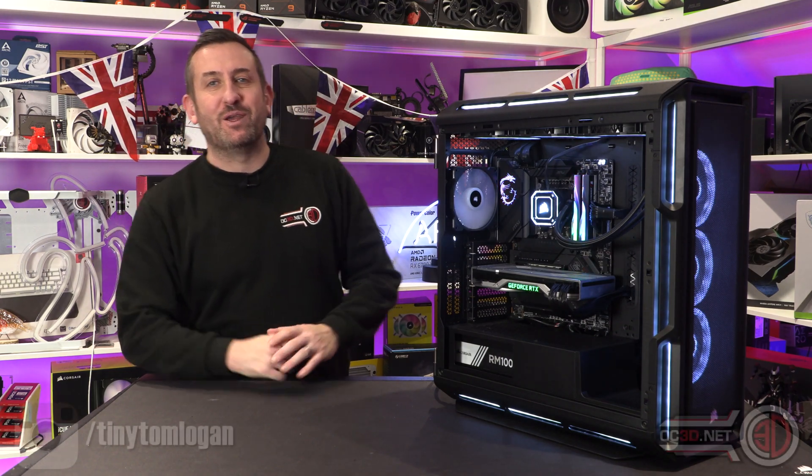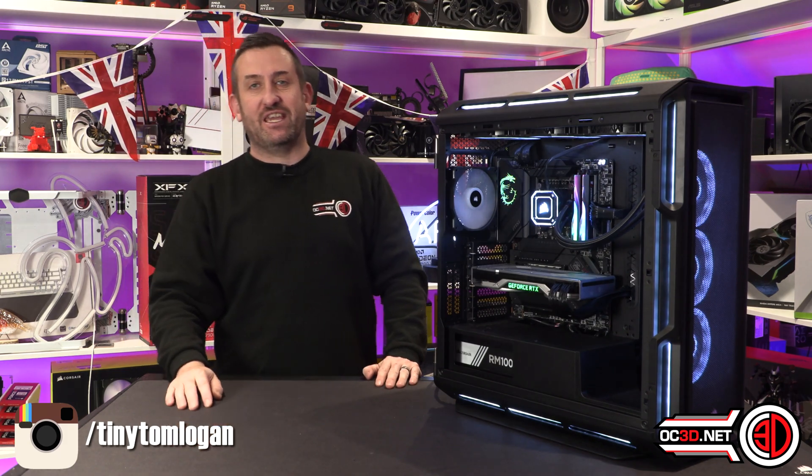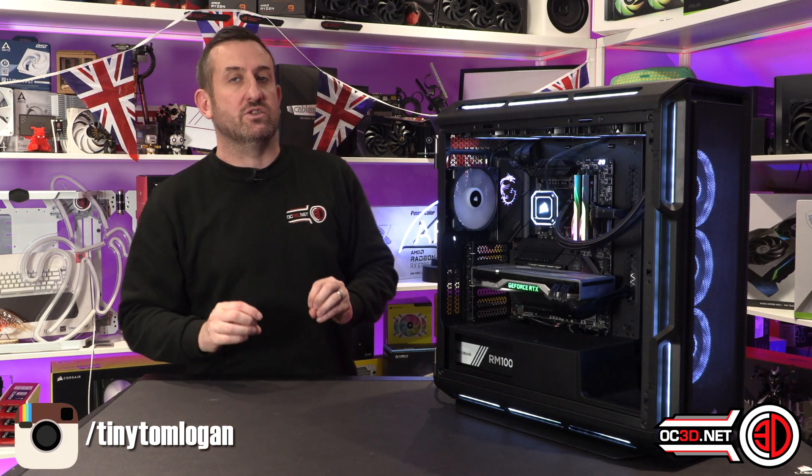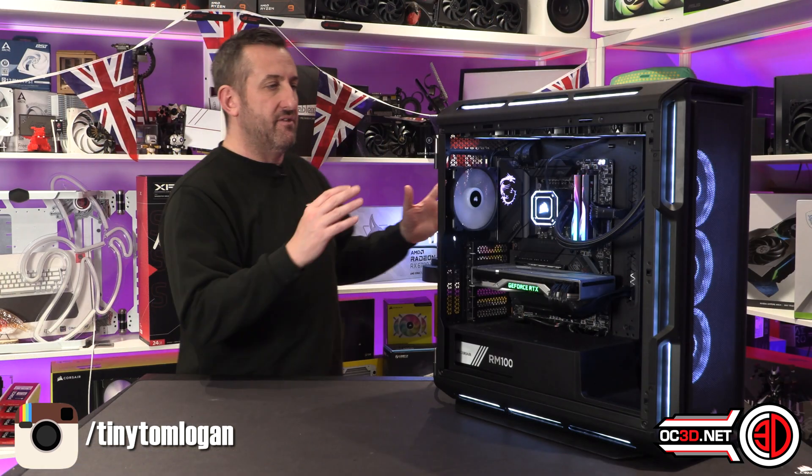Hey guys, it's Charlie Tom Logan back with another video for you. I had a very late delivery yesterday from Intel and it was the i5-13400. I say late because it was late in the day rather than late from them.